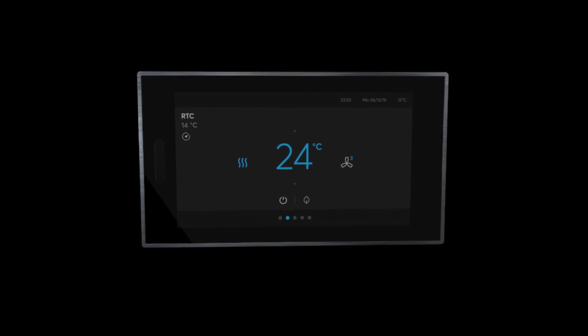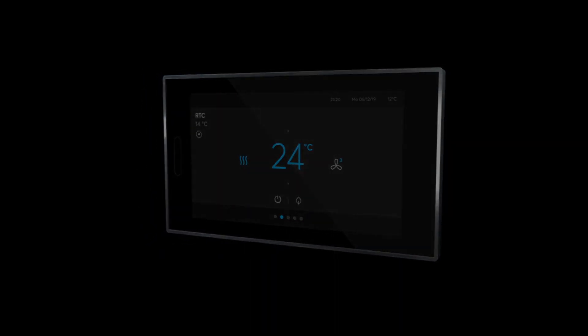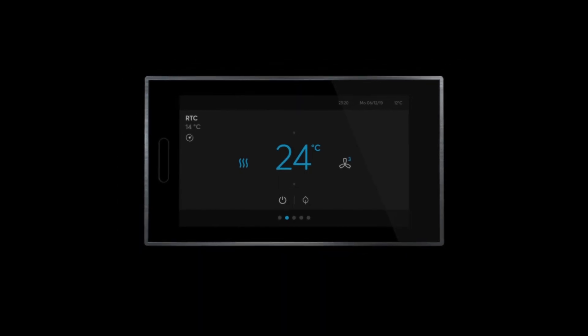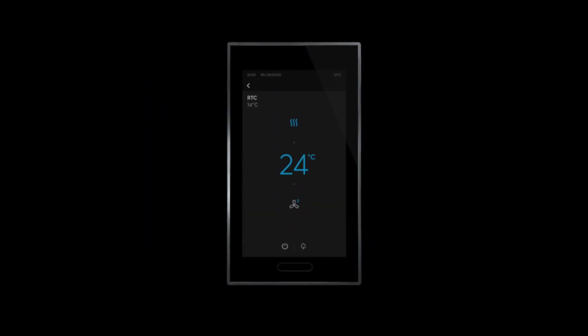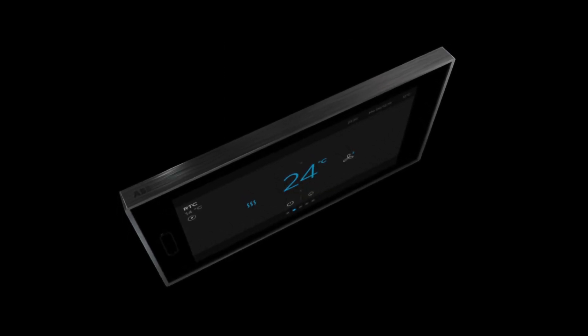The award-winning ABB RoomTouch was not only designed with an easy-to-use interface and a clear iconography. It can also be mounted in a landscape or portrait format to perfectly fit in every room. ABB RoomTouch is as individual as your home.